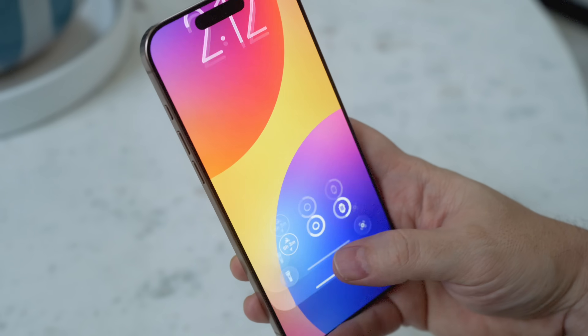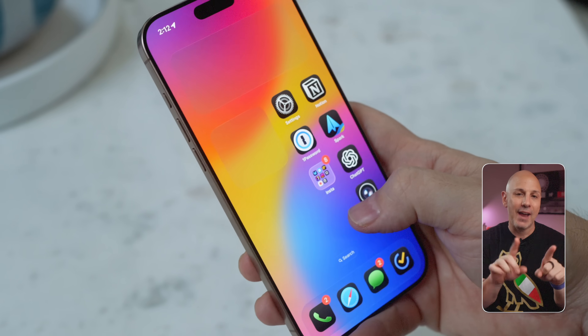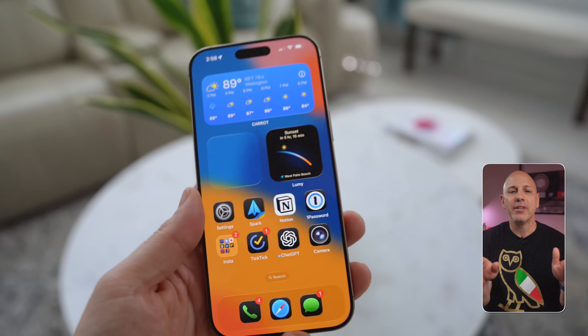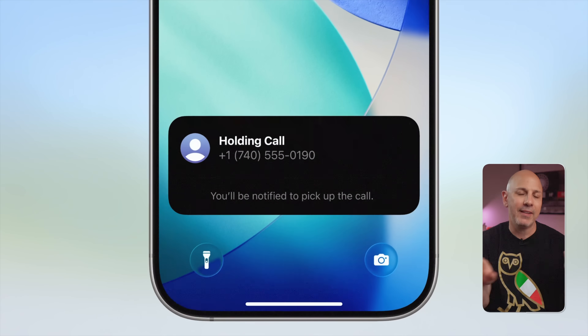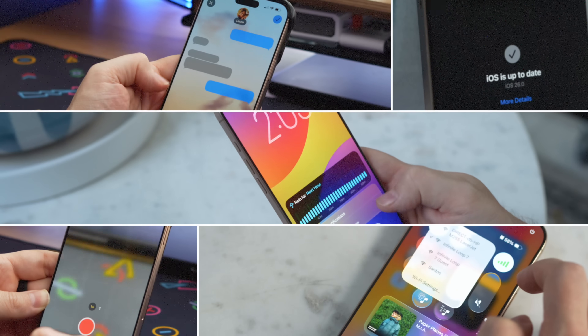Apple just released the iOS 26 public update and it is packed full of features that will actually change how you use your iPhone every day. From a delightful redesign that's instantly familiar to making your favorite apps feel effortlessly helpful, this update makes iOS 18 feel like a distant memory. iOS 26 is more useful, more personal, and more fluid than what came before it. Here are five things that you are going to notice right away and why they actually matter.